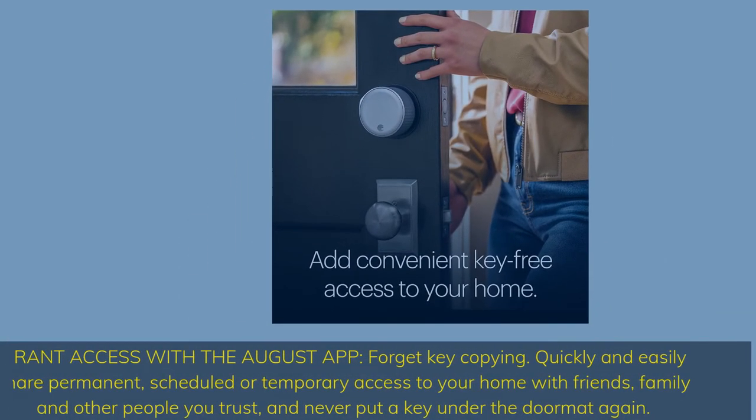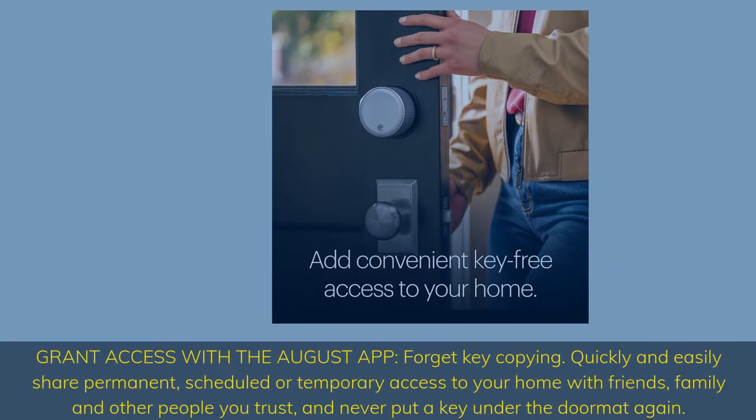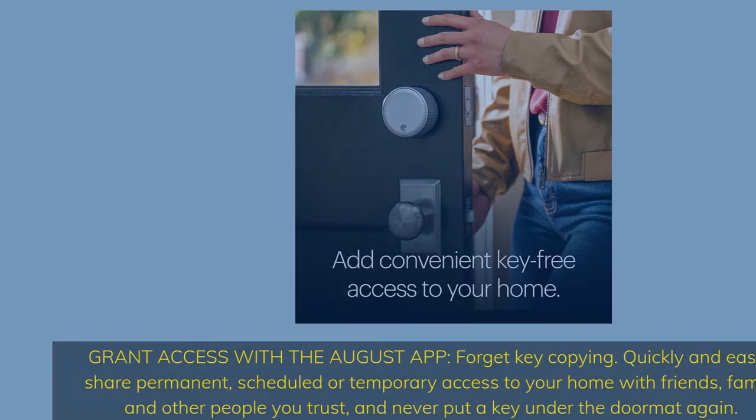Grant access with the August app — forget key copying. Quickly and easily share permanent, scheduled, or temporary access to your home with friends, family, and other people you trust, and never put a key under the doormat again.